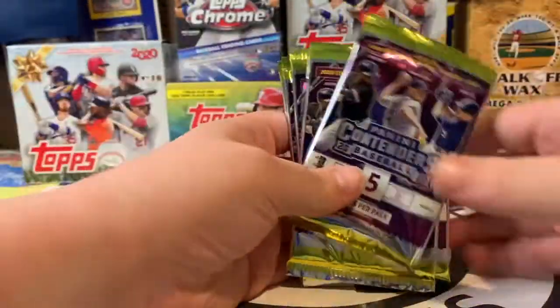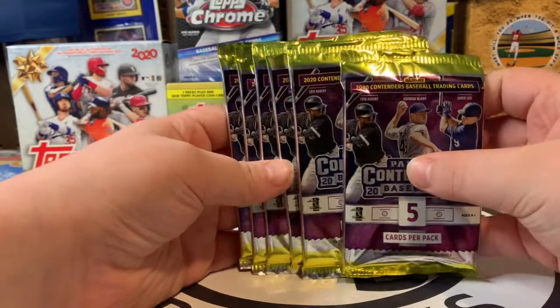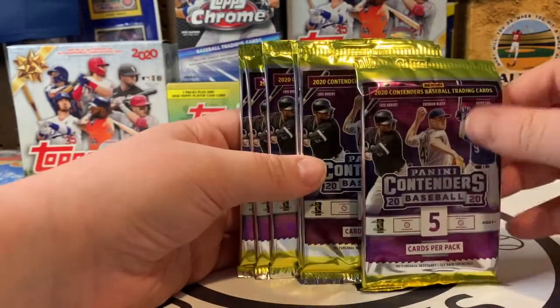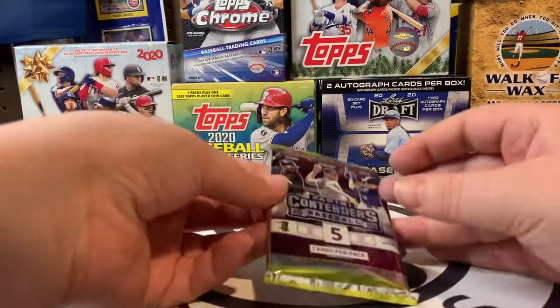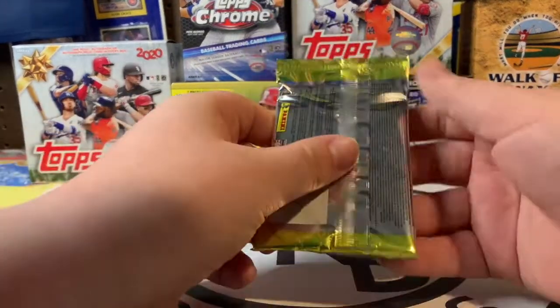These packs are really cool — we got the gold with the purple. It's pretty cool, I do like the look of those cards. Let's open up the first pack.